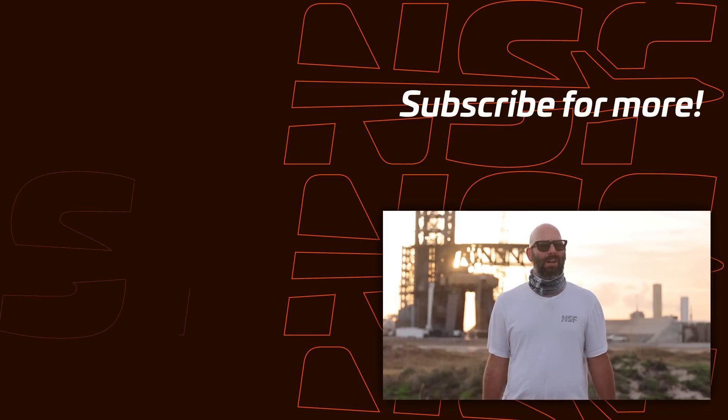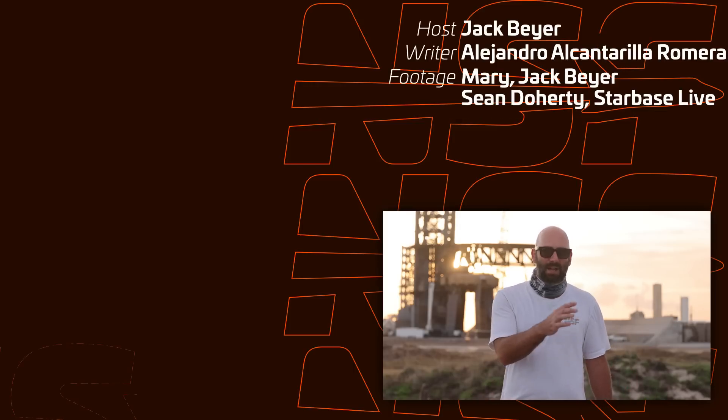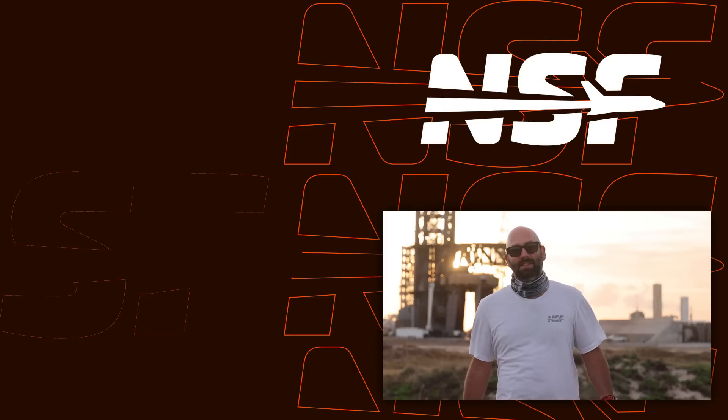That's going to be it for this week. We're getting closer and closer to Starship Flight 5, and the pieces are beginning to fall into place. SpaceX just needs to get approval to return a super heavy booster to the launch site and catch it with a pair of chopsticks. Thanks for watching — make sure you click the like button, subscribe if you haven't, and hit the bell so you don't miss when we go live or publish a new video. And don't forget: be excellent to each other.